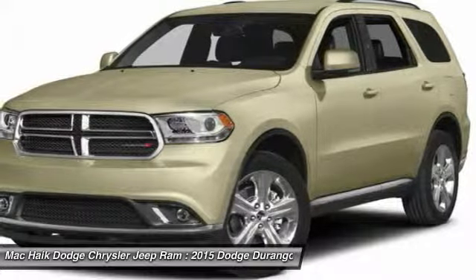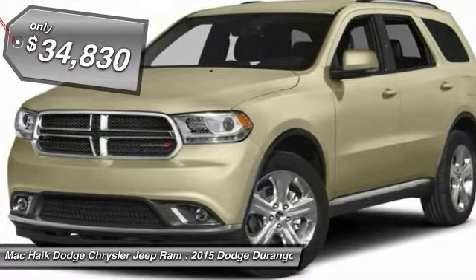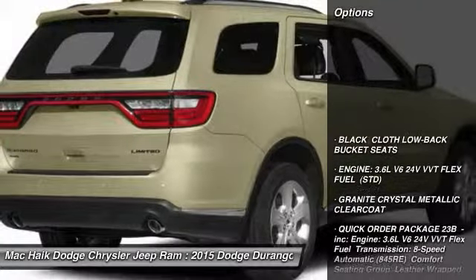Underneath are sturdy body-on-frame mechanicals and the option for a powerful V8 engine, and is priced below $35,000. Here are some of this vehicle's great options.